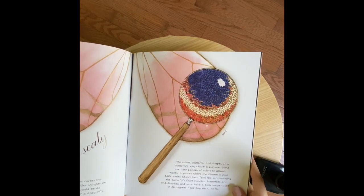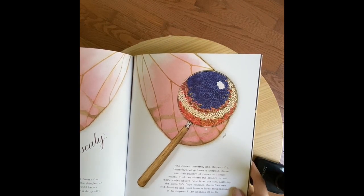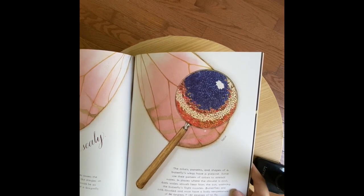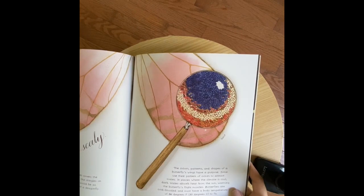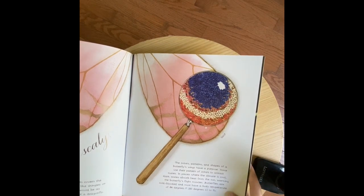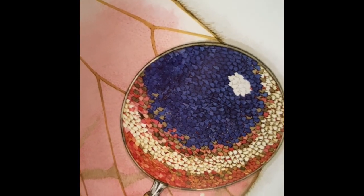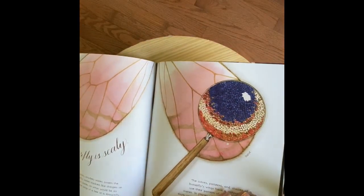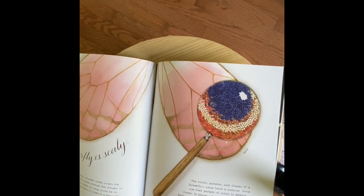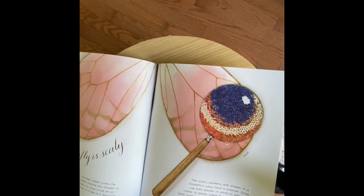The colors, patterns, and shapes of a butterfly's wings have a purpose. Some use their pattern of colors to attract mates. In places where the climate is cool, dark scales absorb heat from the sun, warming the butterfly's flight muscles. Butterflies are cold-blooded and must have a body temperature of 86 degrees Fahrenheit or 30 degrees Celsius to fly. There's another great close-up of those scales. Since this is a light-colored butterfly, I'm going to make the prediction that it doesn't require a lot of absorption of heat — it lives in a pretty warm area.